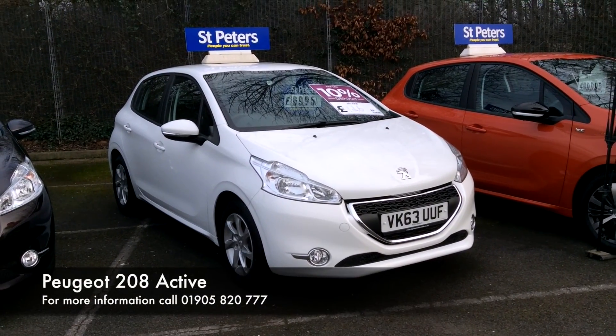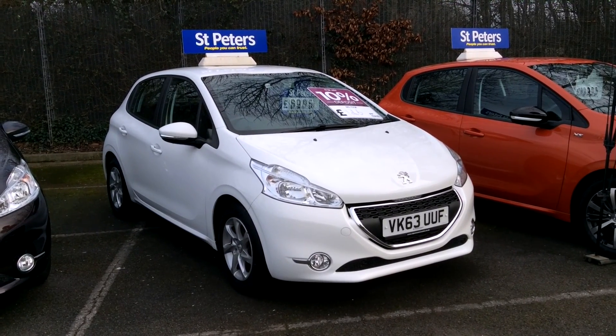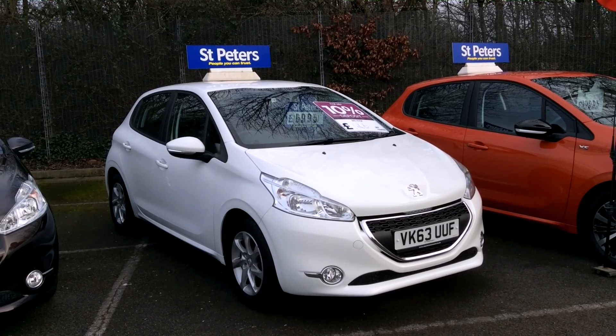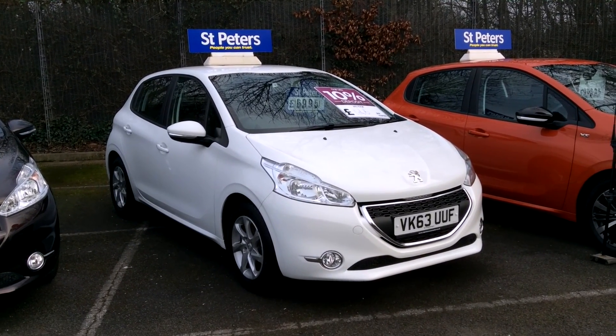Here on St Peter's Peugeot we've got a wide variety of new and used. Today we're looking at this little 208 Active. This is a 1.2 petrol and has done 34,700 miles. It's a 63 plate, which makes it about three and a half years old, so it's about average mileage for the car.